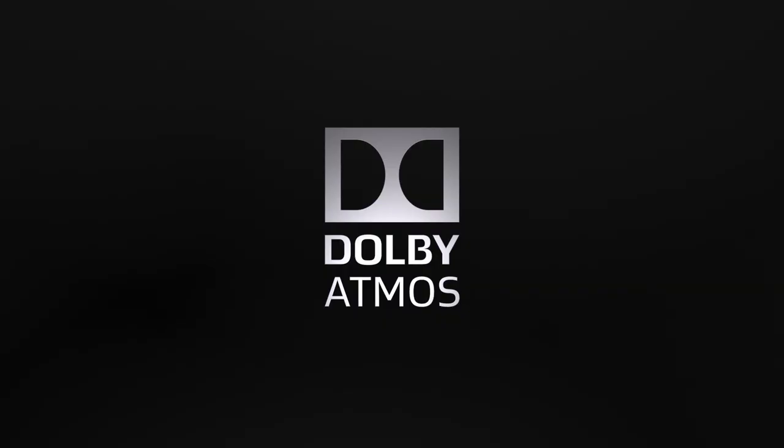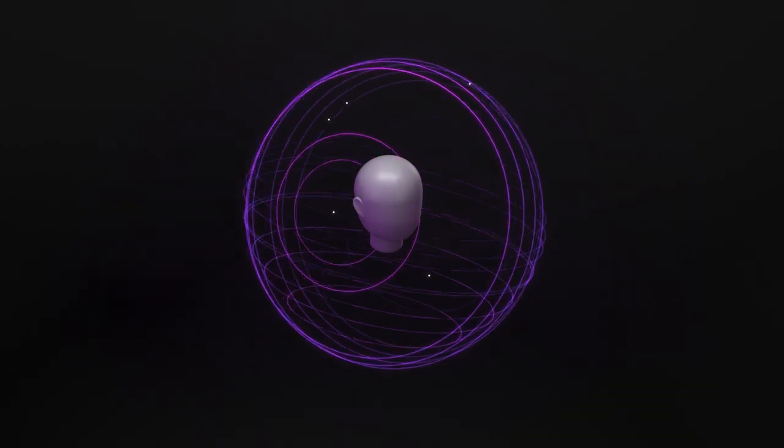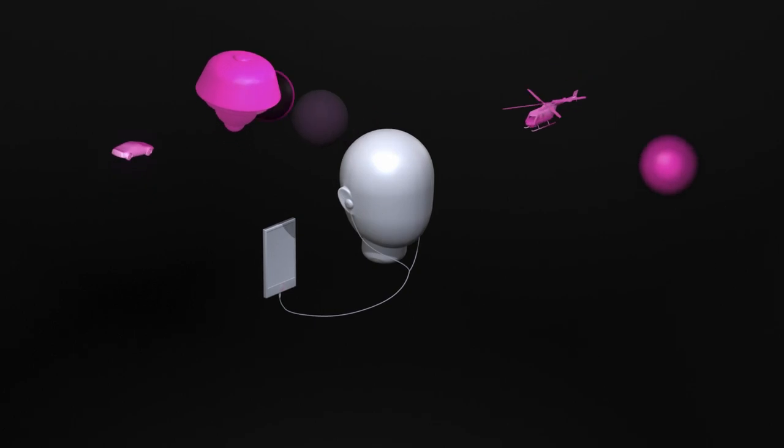5.1.2 channel speaker setup supports Dolby Atmos sound. This object-based audio surround system creates a 360-degree sound bubble around you, making the action on the screen feel more true to life than ever. If you watch live-action movies, you'll feel like the car chases and explosions are happening overhead and all around you.